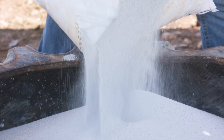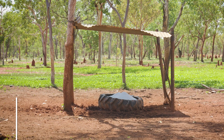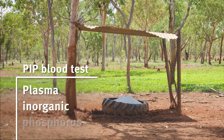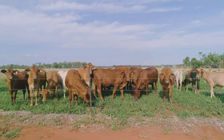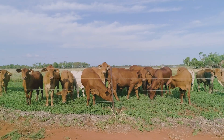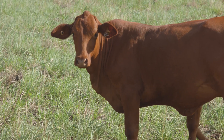If a producer suspects they might have a problem with phosphorus deficiency, the best test we currently have is the blood PIP test — plasma inorganic phosphorus. It's a pretty simple test where you collect about 20 blood samples and send them off to a lab, and that will tell you the phosphorus levels in the cattle. There are a few caveats around how you collect and which animals, but those things are pretty simple and you can pick them up from your local extension officer or beef advisor.